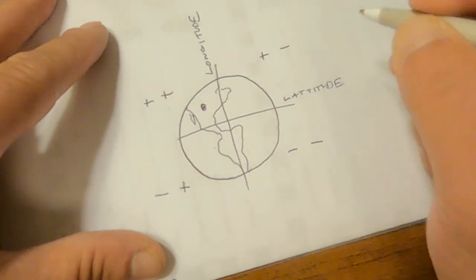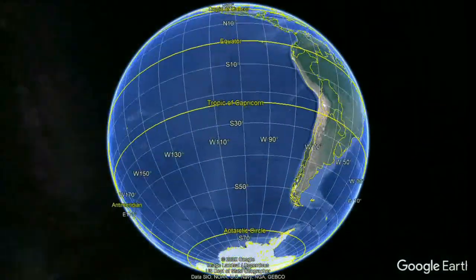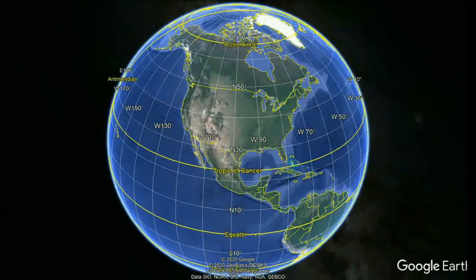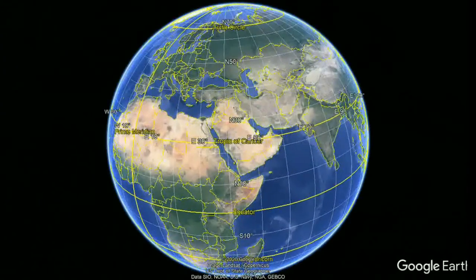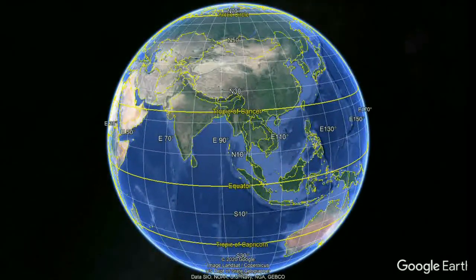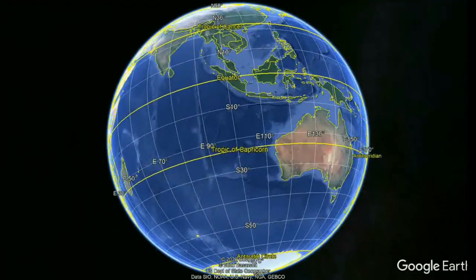So there are technically four different spots on the globe this could have been at. Since the writers' intention was to point to Devil's Tower, and the other spots are either in the ocean or the middle of the Mongolian desert, I figured it was safe to assume this was the correct one of the four spots, given that there were no negative or positive signs on the computer screen.